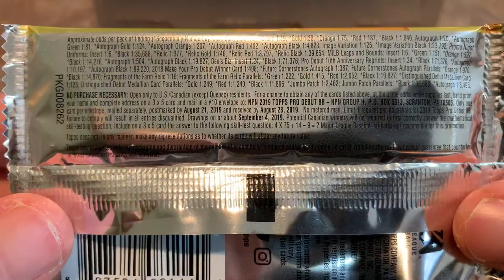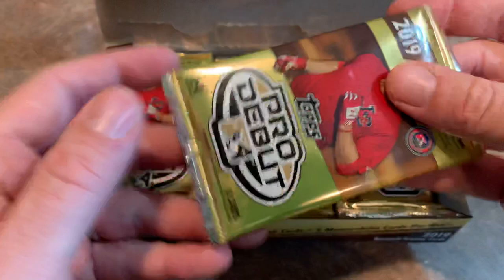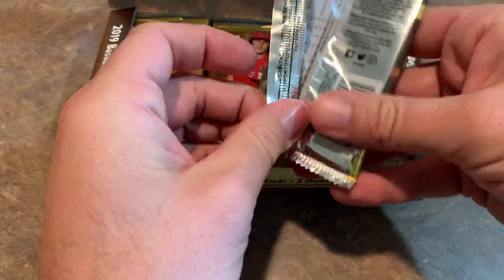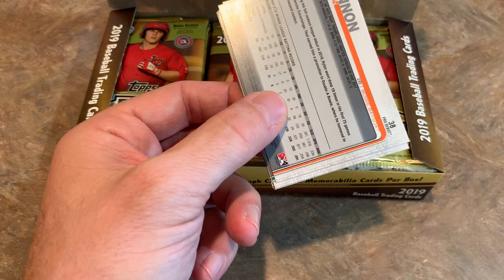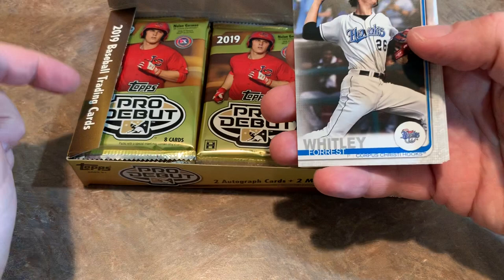You can pause it there if you want to read the odds. I know a lot of you also send in the postcards to get free stuff, so there's that address for you. And without further ado, let's get started with 2019 Pro Debut. By the way, this case cost around $800 or so. I think they're up to like $850 now — they keep going up in price. There are 12 boxes per case. A single box I saw going on eBay for around $75 to $80, but that could fluctuate depending on demand.